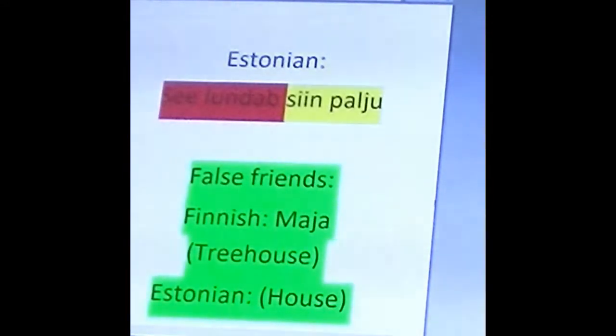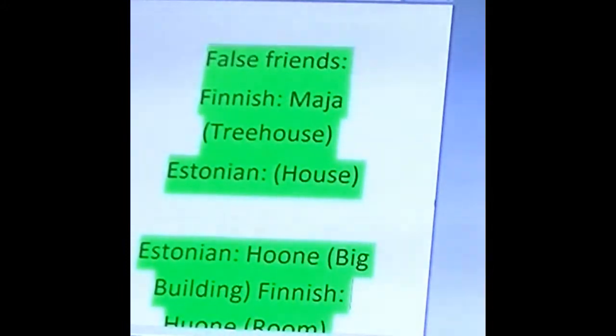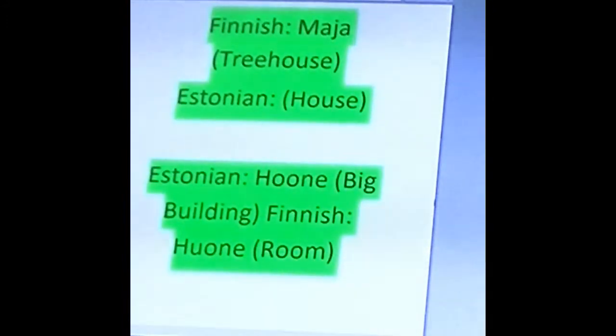For example, if you say 'Maya', you would mean a treehouse in Finnish, but just a regular house in Estonian. Where in Estonian, if you say 'Hune', you would mean a big building. And 'Hune' is actually a very rare word in Estonian, which has two O's, since the O — as we discussed earlier — is rarely used in Estonian. Where in Finnish you would say 'Yune', which actually means 'home', and not a big building.